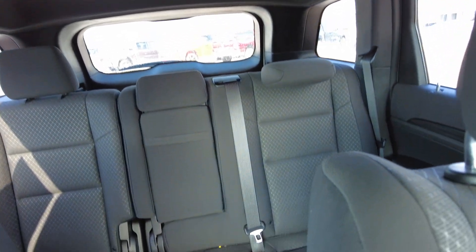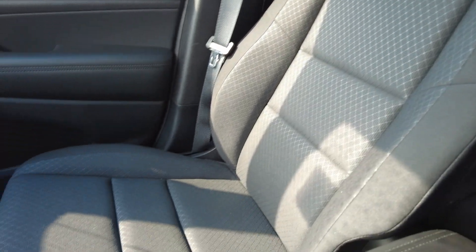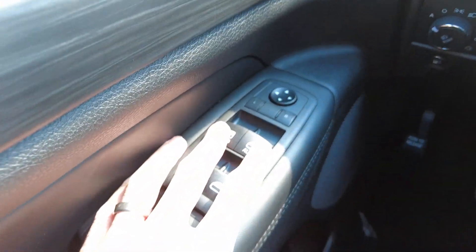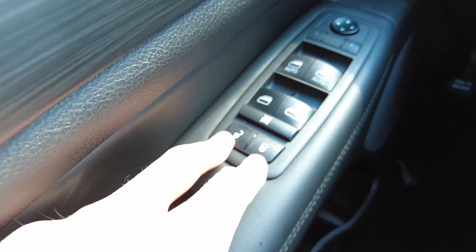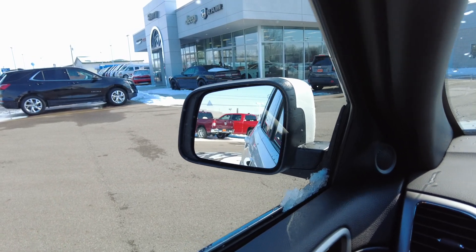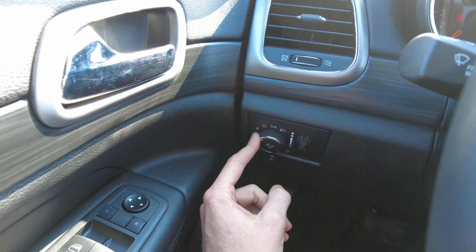This Laredo has a nice black cloth interior. It does have automatic power windows in the front driver and passenger, and power windows in the back as well. It has power locks, and adjustable mirrors with blind spot monitoring — that tells you when someone is in the blind spot on that particular side of the vehicle. The headlight controls are down here, and they are automatic.